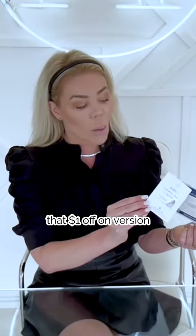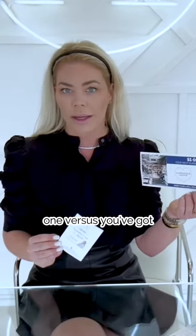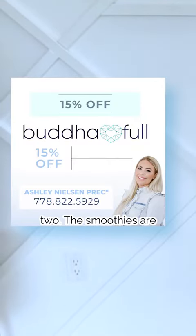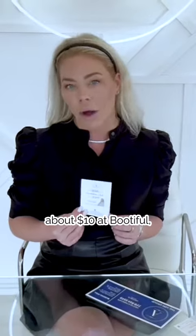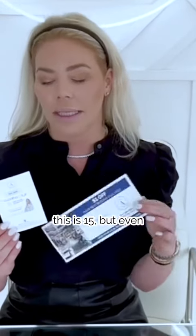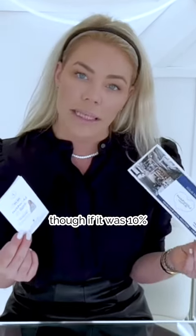Also, you'll notice that $1 off on version one versus 15% off on version two. The smoothies are about $10 at Bootiful, give or take, depending how special you want to get. And even though if it was 10% off or $1, that's the same amount.